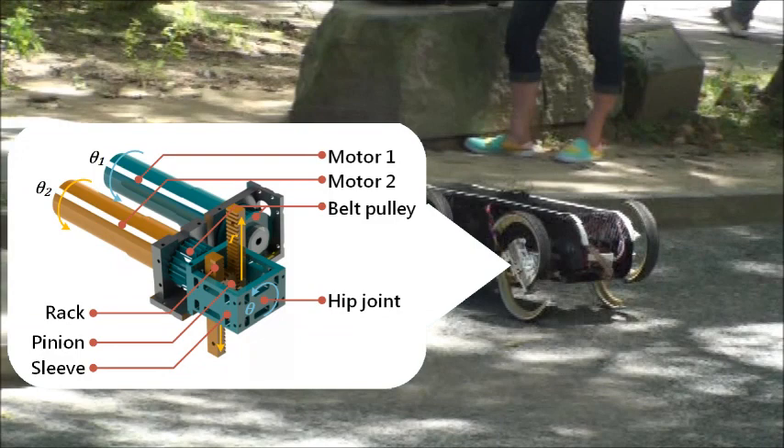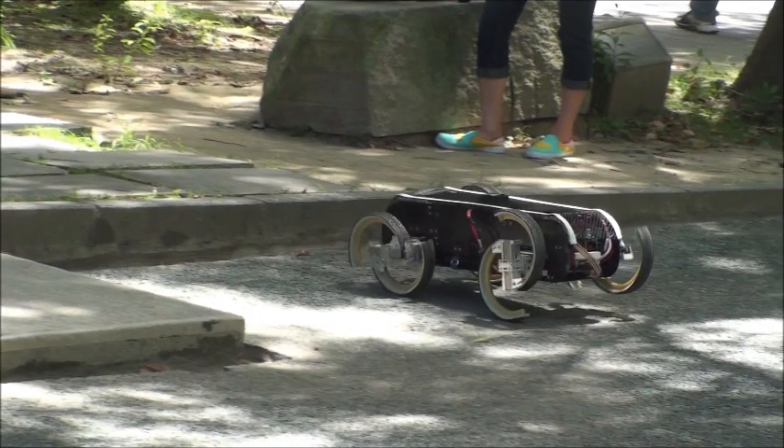TurboQuad has four 2-degree-of-freedom driving units. Each driving mechanism provides two active driving motions: rotation about the wheel's axis, and transition of wheel to walking mode by changing the distance of the contact surface to the central axis.